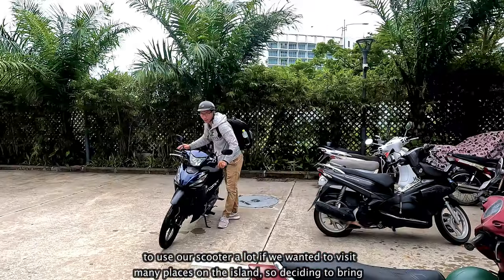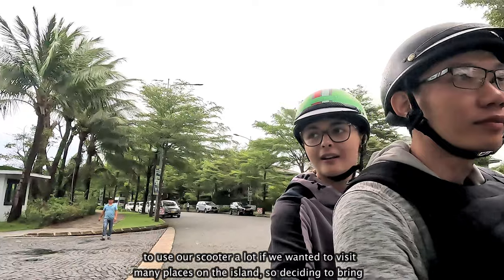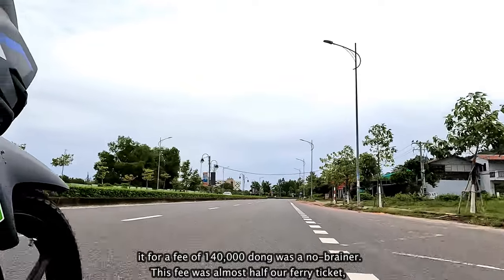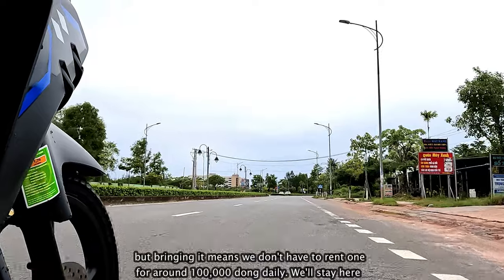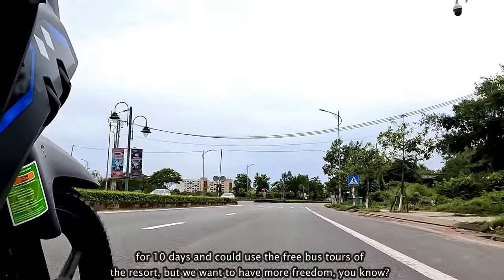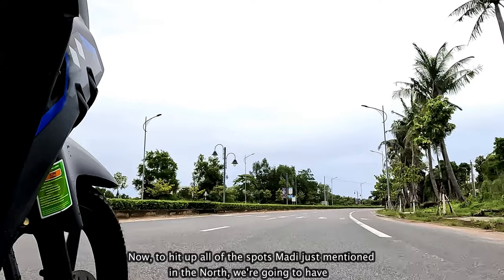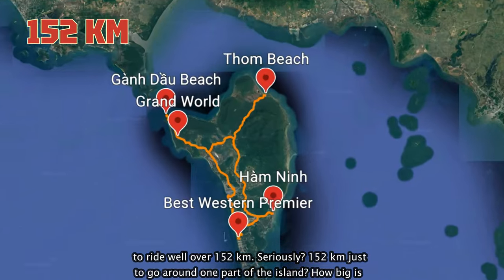I knew we were going to need to use our scooter a lot if we wanted to visit many places on the island, so deciding to bring it for a fee of 140,000 dong was a no-brainer. This fee was almost half our ferry ticket, but bringing it means we don't have to rent one for around 100,000 dong daily. We'll stay here for 10 days and could use the free bus tours of the resort, but we want to have more freedom. Now to hit up all the spots Maddie just mentioned in the north, we're going to have to ride well over 152 kilometers.